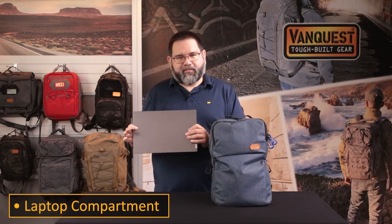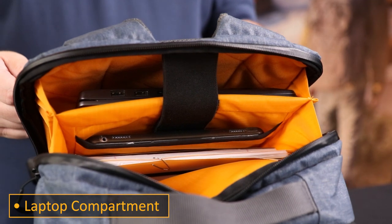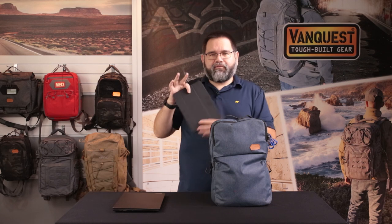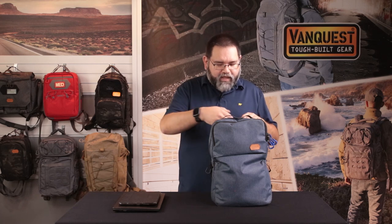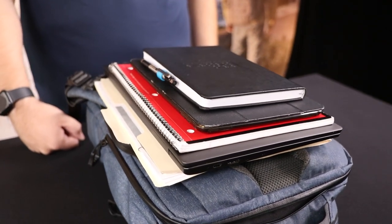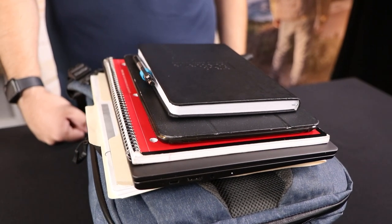As some of us are road warriors and work on the go, I carry a lightweight 15-inch Lenovo laptop inside the tech sleeve with me. Along with my laptop, I also carry a full-size iPad for personal entertainment like reading or watching movies while traveling. In front of the padded tech sleeve area, we also have a place for notepads as well as any documents or folders that you want to carry with you, and they can be easily accessible.